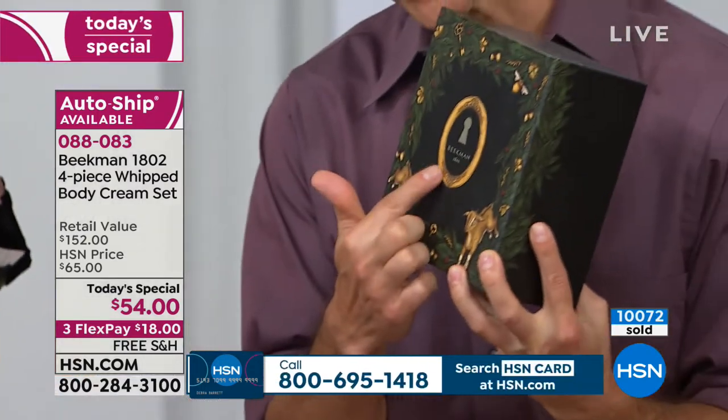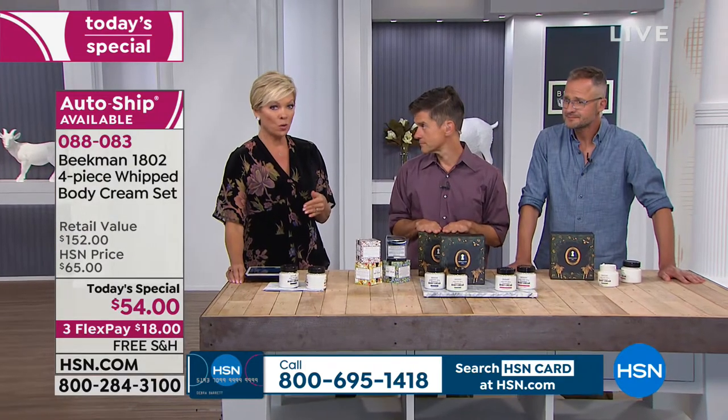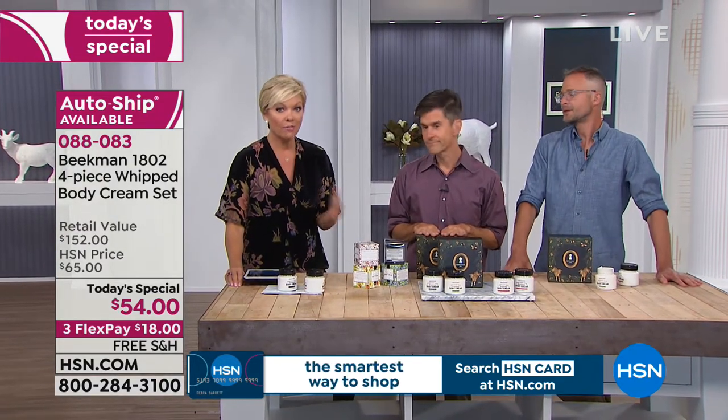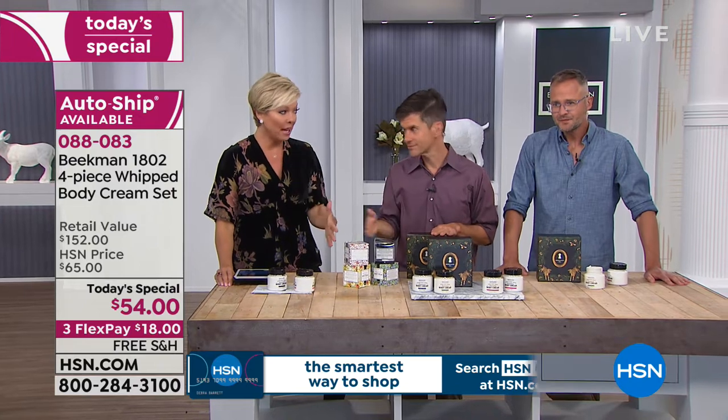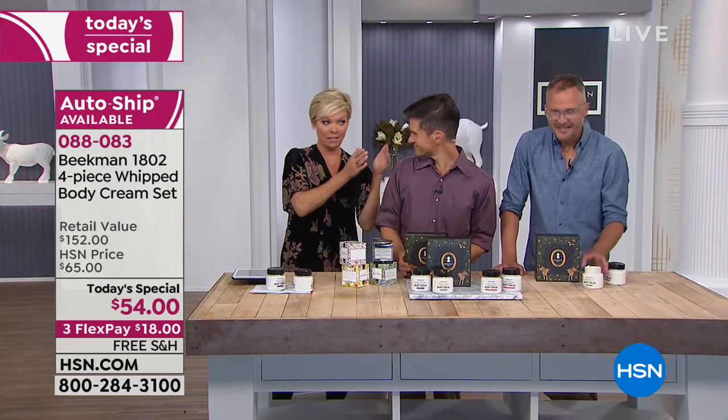If you're someone who collects our boxes, this will be the only chance to get this box from Jessica Rue with the secret code. A third of the quantity sold in the first hour — a third of what we're able to have for the day went in the first hour.